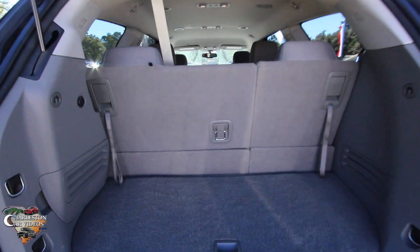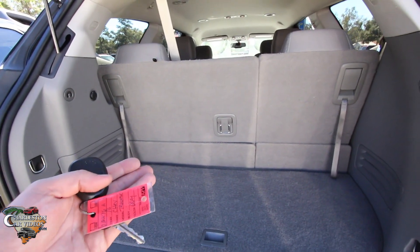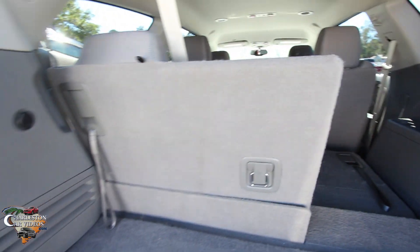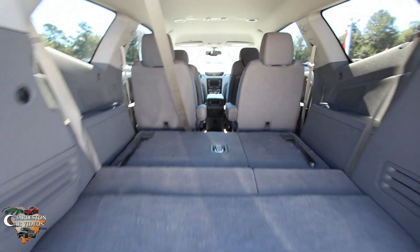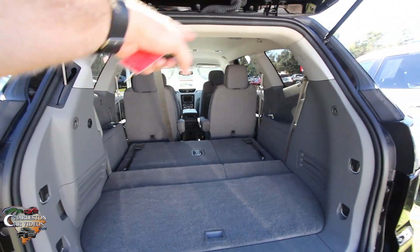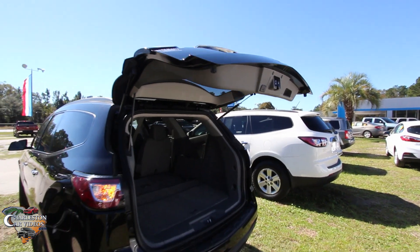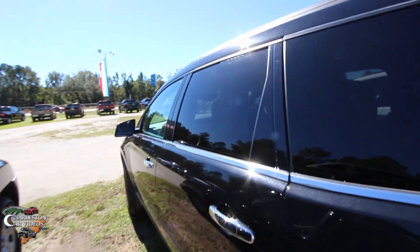Third row seats, and still a pretty decent amount of cargo room in the back with the third rows up. If you want to fold the third rows down, just go like that and they fold right down on both sides. As you can see, still a ton of space back there. The nice thing about this one — it's got captain's row seats right there. That's a great feature for someone that's got kids or just people riding in back a lot.